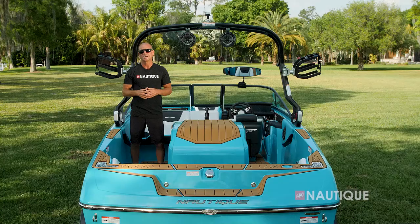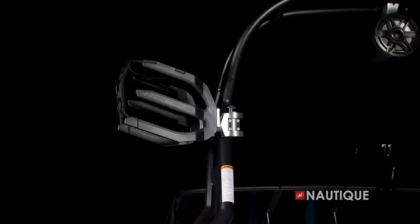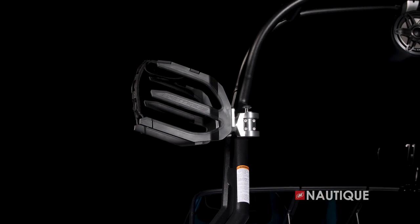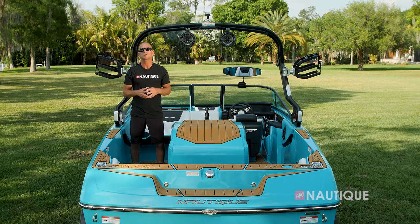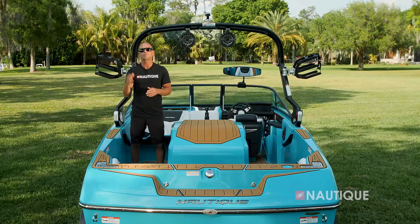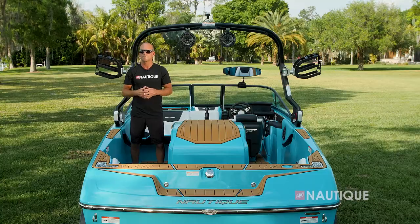If you get the tower, another option is our rotating board racks with wide forks to fit any size wakeboard or wake surfer. You can also look at getting some tower speakers — shown here are the JL Audio 7.7 full-range drivers, which throw far and wide for great sound behind the boat.